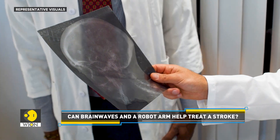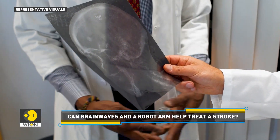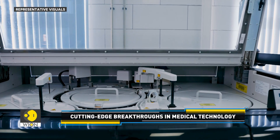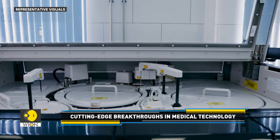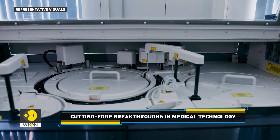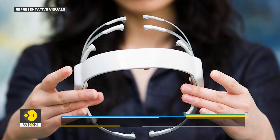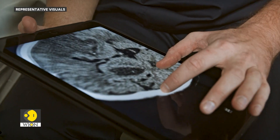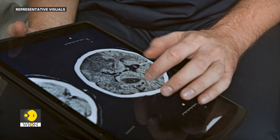The team behind the device is still in the testing and fundraising stages of development. They hope to raise enough money for a larger clinical trial, and eventually apply for FDA approval. The headset, which is connected to an exoskeleton or robotic arm, could provide an at-home option for stroke rehabilitation.